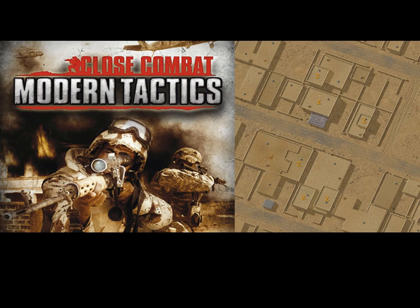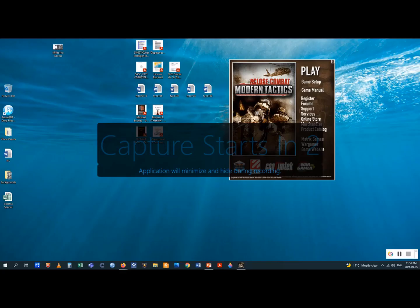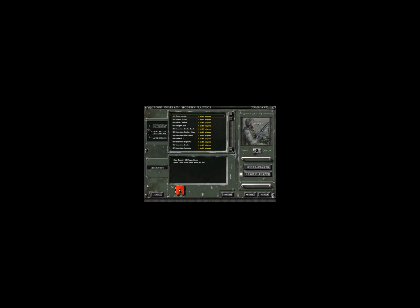One of your assignments is to play through the simulation Close Combat Modern Tactics and then write a report on it. The assignment is posted on the Moodle site. To access the Close Combat software, it's going to be in the lab in H923C in the Hall building — that's the ninth floor. What follows is a tutorial on how to use that software. I'll see you in the lab in H923C in the Hall.